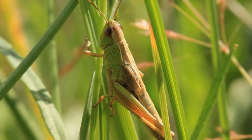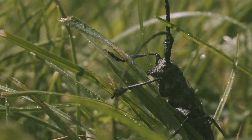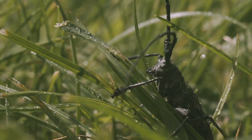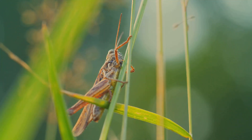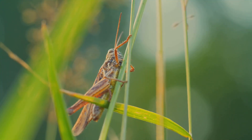Their feeding habits can have a significant impact on plant communities. While large swarms of grasshoppers, sometimes referred to as locusts, can cause significant agricultural damage, most grasshoppers quietly munch away on plants, playing their important part in the delicate balance of the ecosystem. They are a vital food source for many animals and contribute to nutrient cycling.